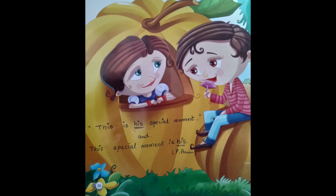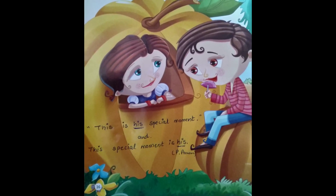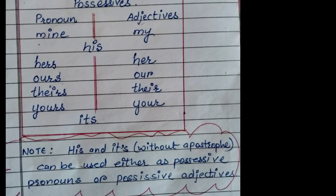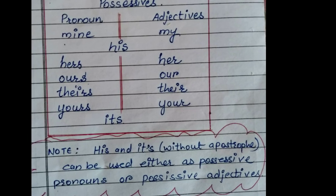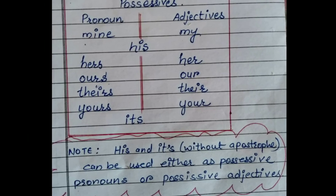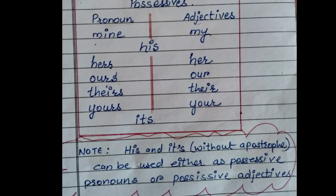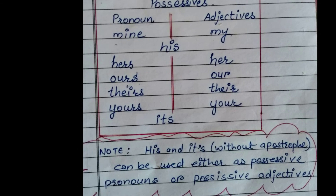I think that would be clear to your students. That's enough for today. One more thing: other pronouns with an apostrophe are contractions. Never use an apostrophe in possessive pronouns. Thank you, class.